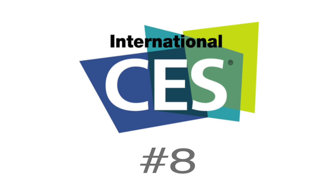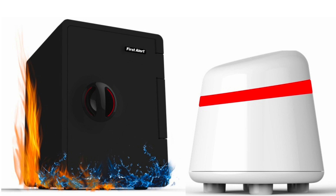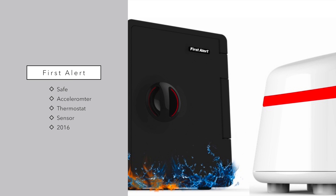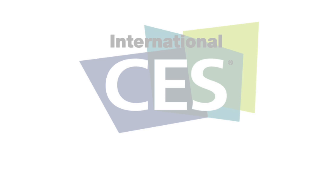These next products from First Alert are ones we haven't seen before in terms of HomeKit compatibility. They have a Wi-Fi thermostat and a Wi-Fi environment monitor, but the really cool one is a safe — an actual fireproof and waterproof safe you can unlock with Siri. It has a built-in accelerometer so it notifies you if the safe has been moved while you were gone. You can just say 'open my safe' and it'll unlock — no need to remember a passcode. These will be available later this year.